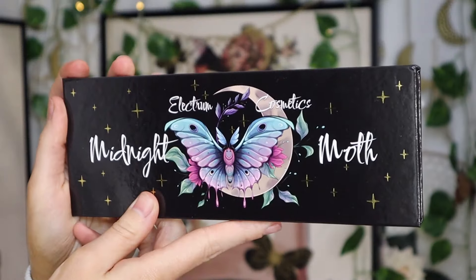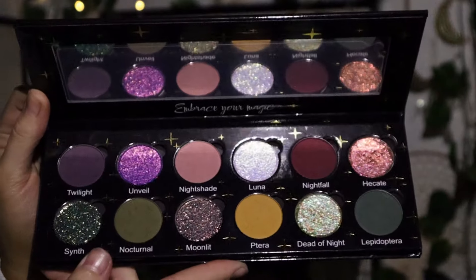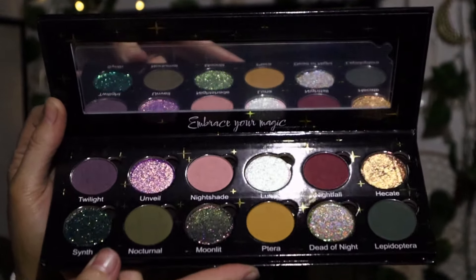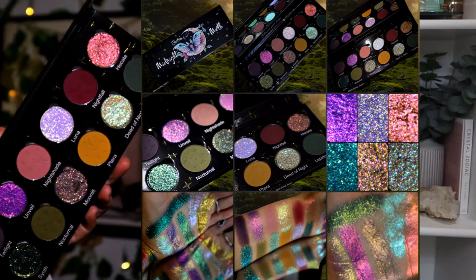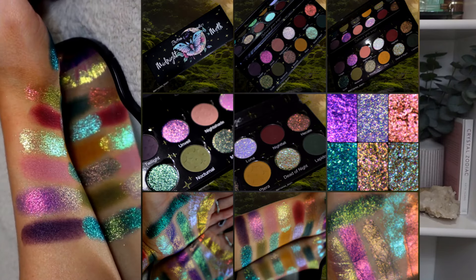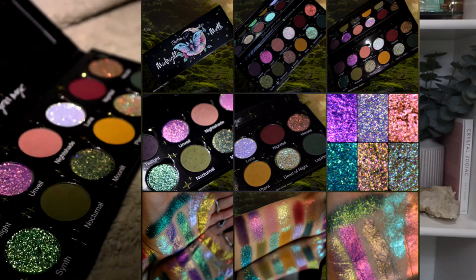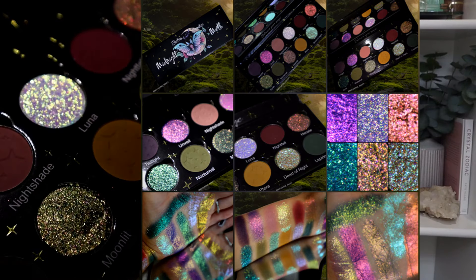Now let's move on to Electrum Cosmetics — this is the Midnight Moth palette. This really knocked my socks off. The shimmers are not for the faint of heart — they are extremely sparkly, shifty, some are flaky and textured, next-level intense and vibrant. If you don't like that type of shimmer, this is not for you. But the mattes have such a lovely formulation. Give me a mustard, a green, a burgundy, a brown — I'm good to go. I love this color story, they knocked it out of the park, and this palette inspires me to create. I cannot wait to reach for it more.